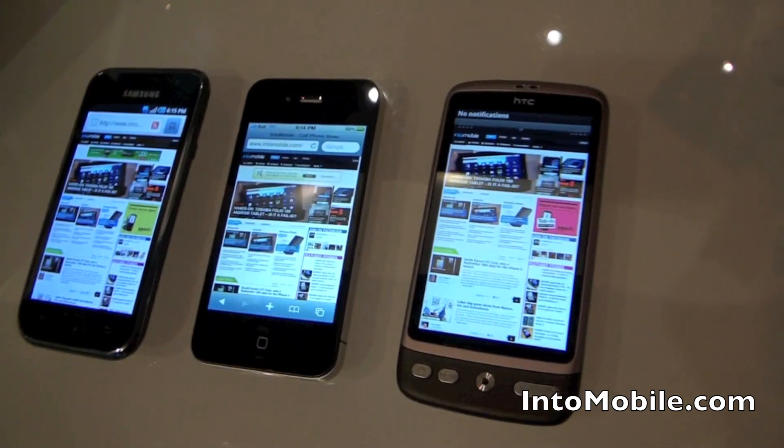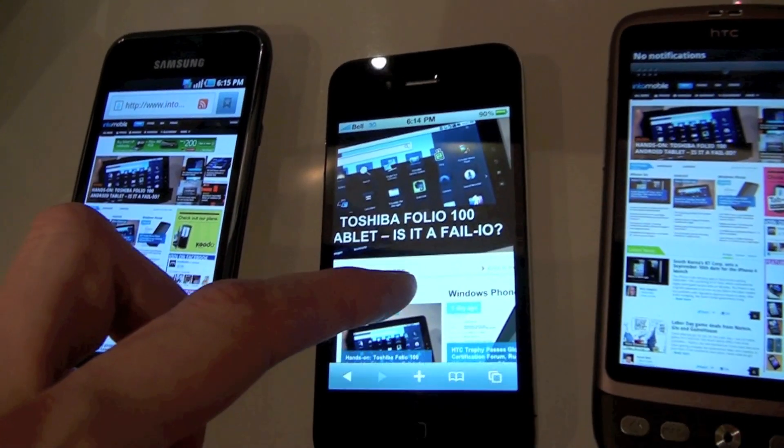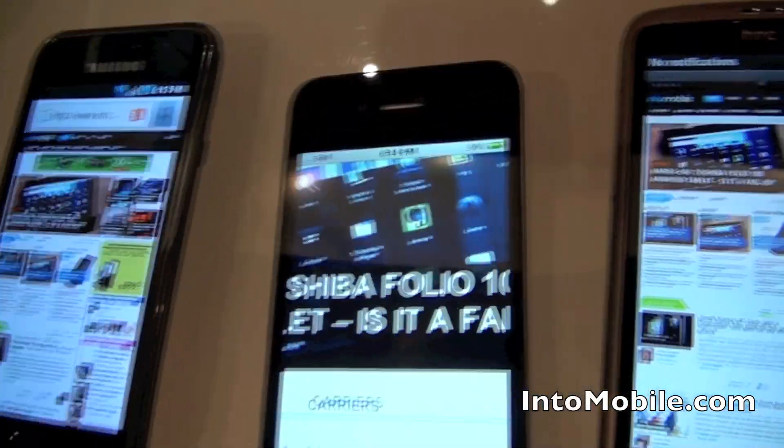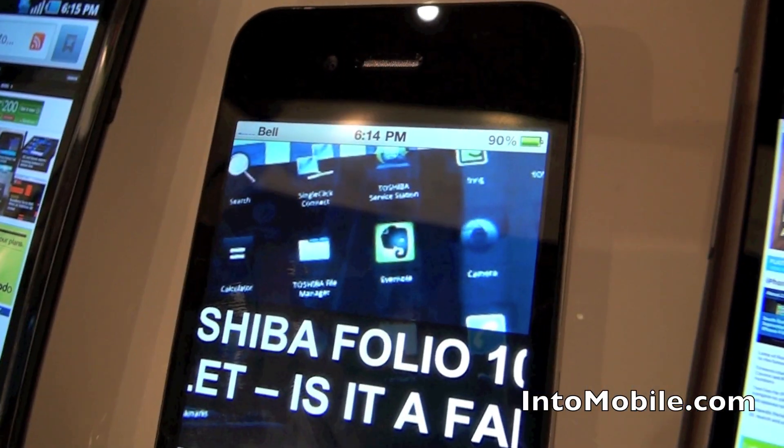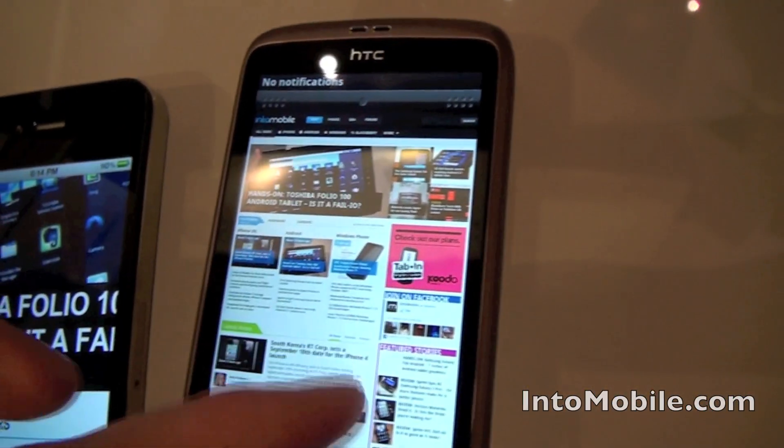So as you can see, they're all fairly sharp displays playing up IntuMobile. We can zoom in a little bit on one of our headlines, take a look at the quality, take a look on the HTC Desire here.